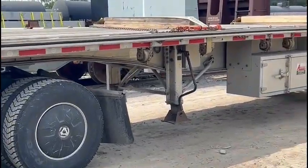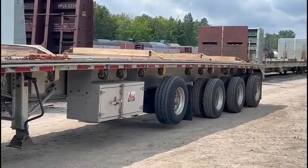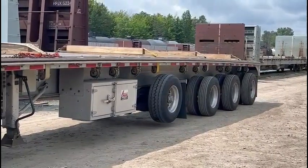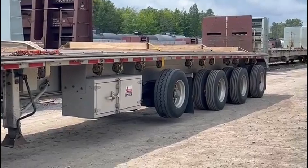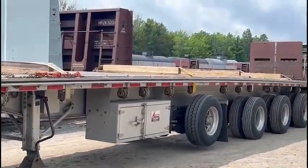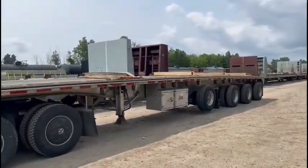I know some of you are going, big deal, 108,000. Yeah, but to some of you that don't do this kind of work, that are used to driving around with just 80,000 pounds or less — go put 107,000 or 108,000 pounds on your trailer and see how your truck performs. See how it drives. See how it goes through different areas. Big difference. Big, big difference.